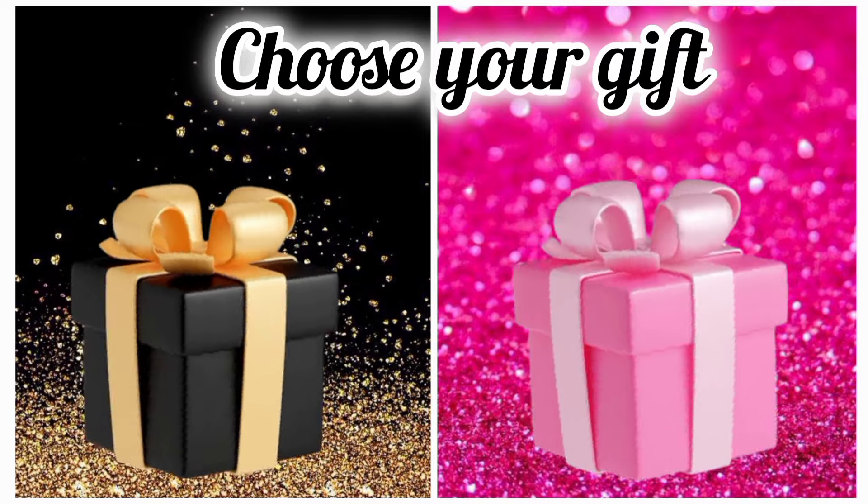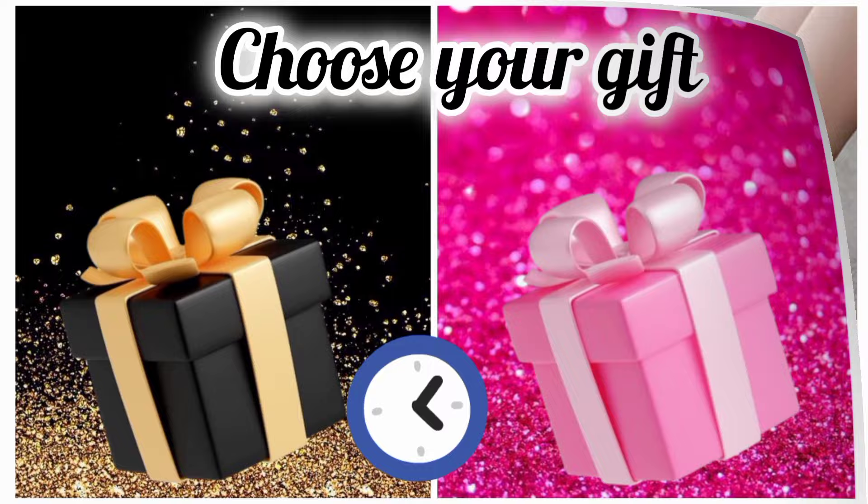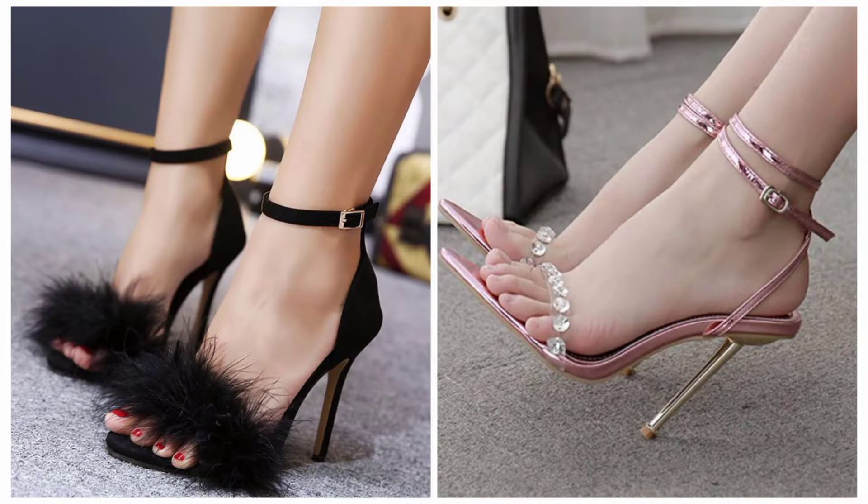Once again, choose your favorite gift box and see your high heels. Are you happy with your heels?